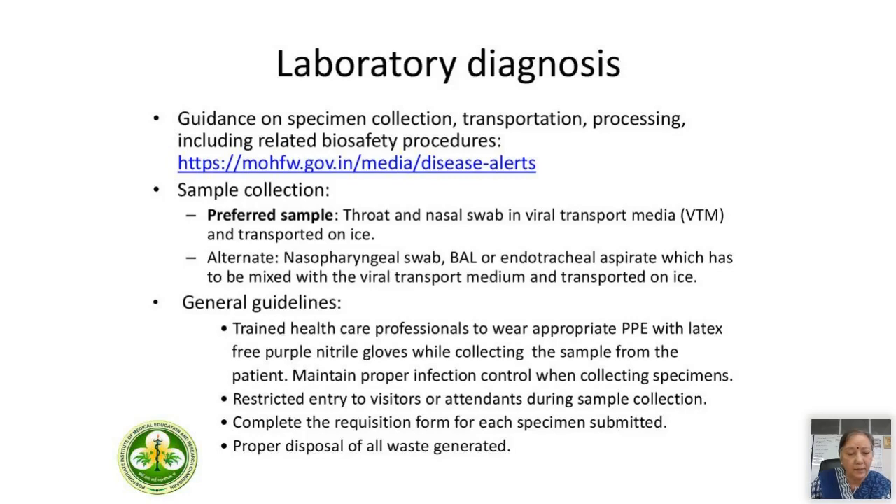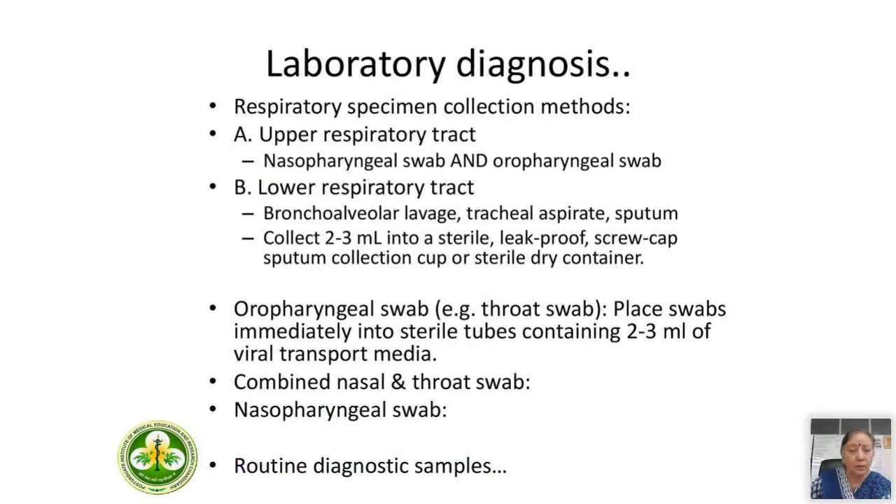There must be restricted entry to visitors or attendants during sample collection. Clinical colleagues must complete the requisition form for each specimen submitted. There must be proper disposal of all waste generated. It's ideal to have samples from both upper and lower respiratory tract, but whatever sample we get from the clinical side, we have to process them, and decisions are taken based on the clinical condition of the patient.